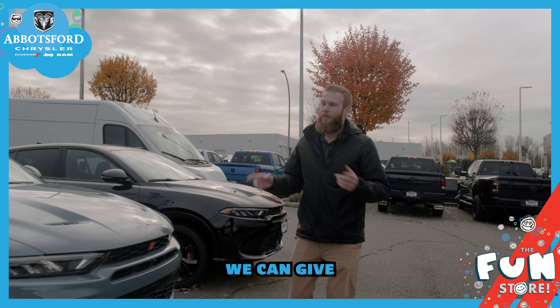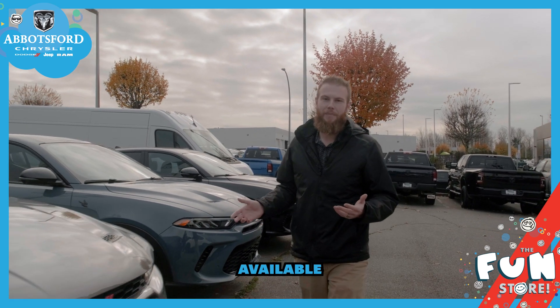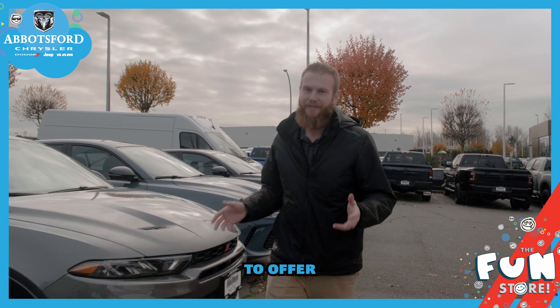If you want to come on down we can give you a full tour, give you a test drive — we've got plenty of colors available. Come see what the Dodge Hornet has to offer. We'll talk to you soon.